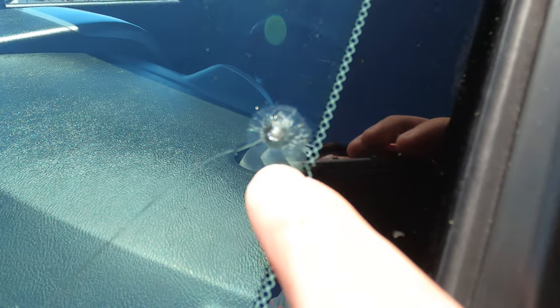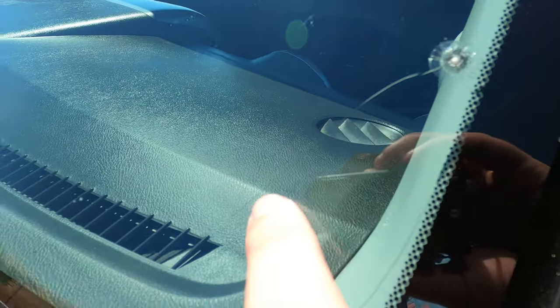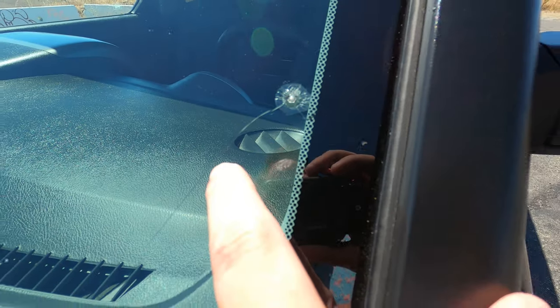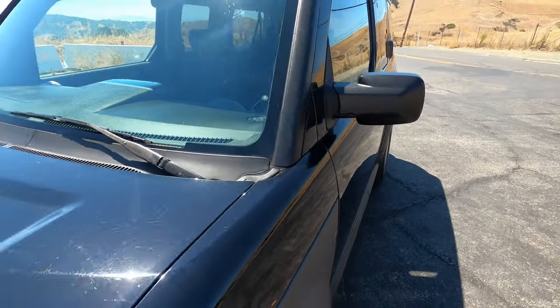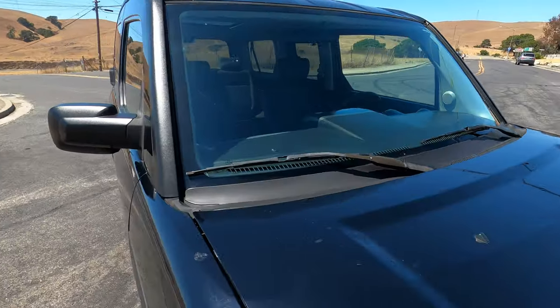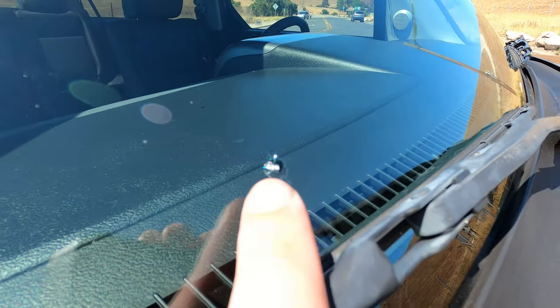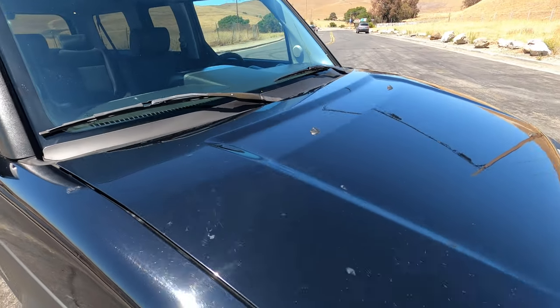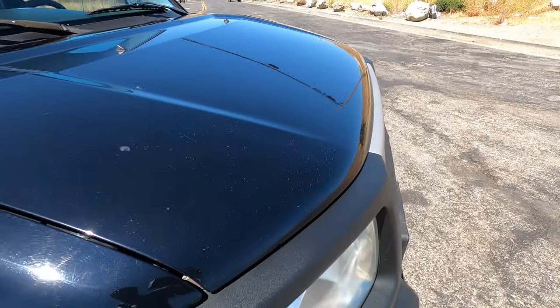We've got a bullseye chip here in the glass with a little crack that goes to about there and then stops. There's another one of those on the other side — thankfully you don't really see it when you're driving, but it is there. The other one on the other side is quite a bit smaller but it's there. The paint checking is really only here on the hood.